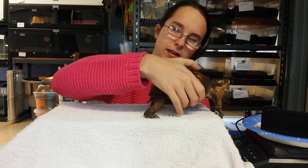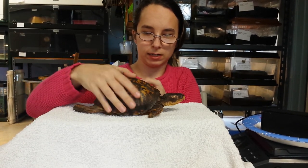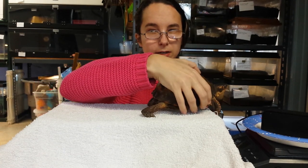They don't get very big, maxing out around seven inches, but averaging out around five, five and a half inches long.